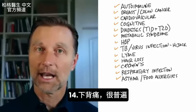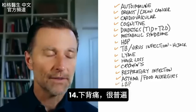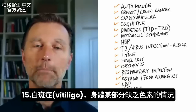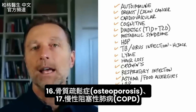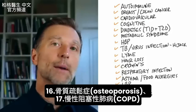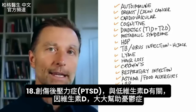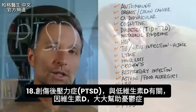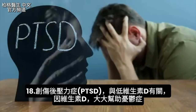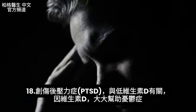And then a really common one: low back pain, definitely associated with vitamin D. Vitiligo — a situation where you have a lack of pigment in certain places in your body. Then osteoporosis, COPD — which is chronic obstructive pulmonary disease. And even PTSD is associated with low vitamin D, probably because vitamin D greatly helps depression.